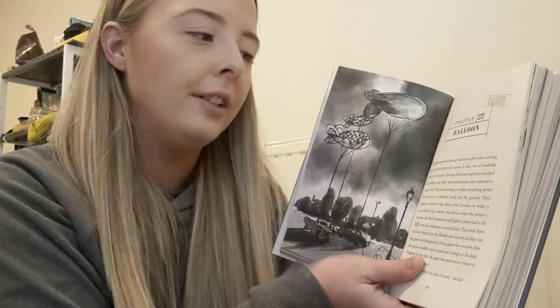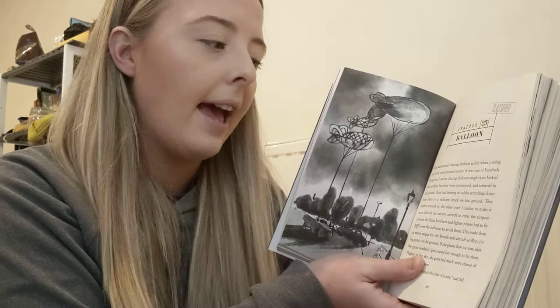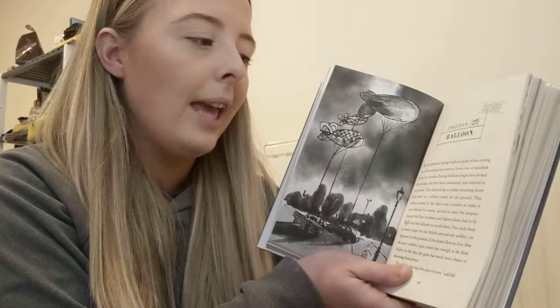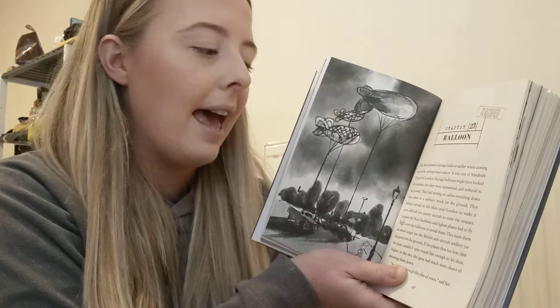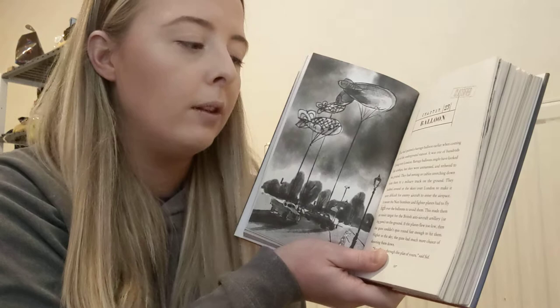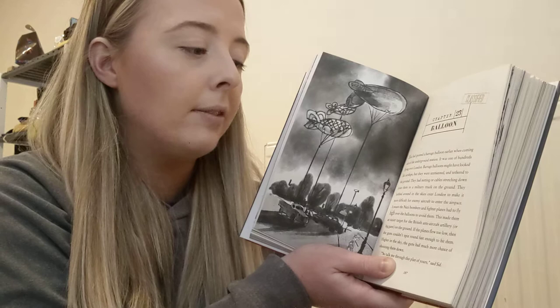Barrage balloons might have looked like airships, but they were unmanned and tethered to the ground. They had netting or cables stretching down from them to a military truck on the ground. They bobbed around in the skies over London to make it more difficult for enemy aircraft to enter the airspace. It meant the Nazi bombers and fighter planes had to fly high over the balloons to avoid them. This made them an easier target for the British anti-aircraft artillery, or big guns on the ground.